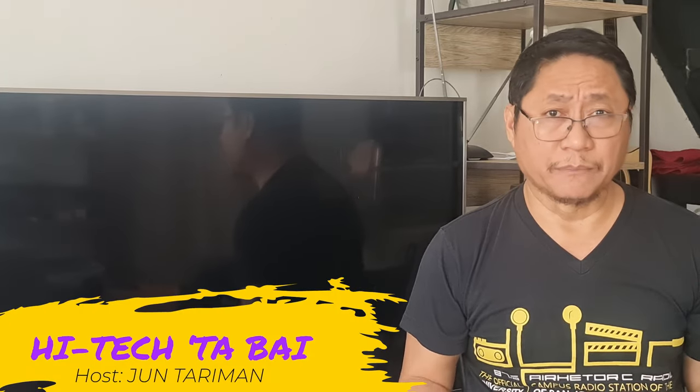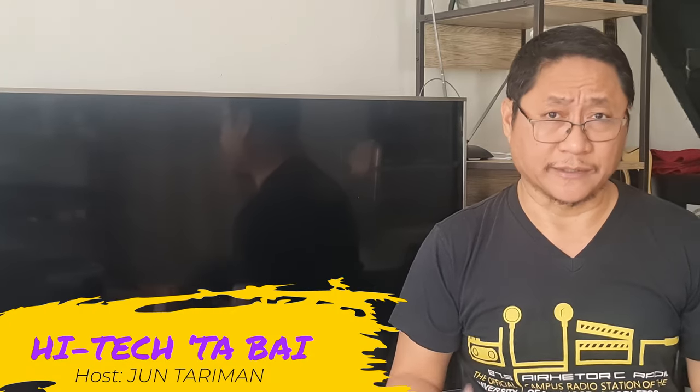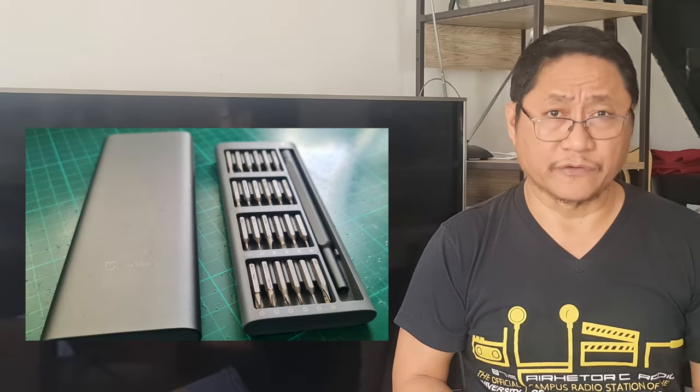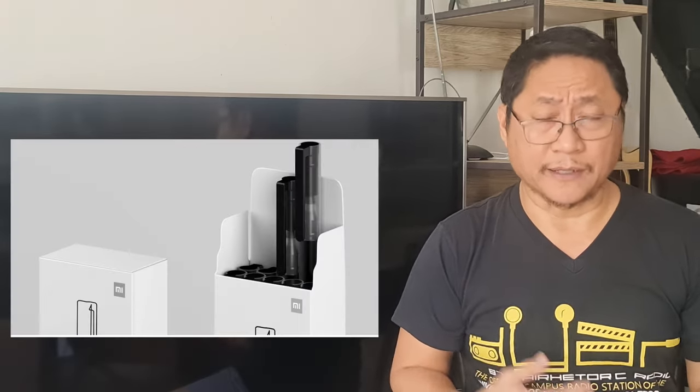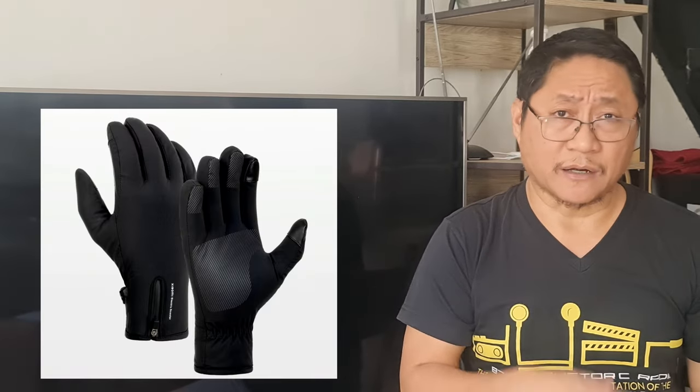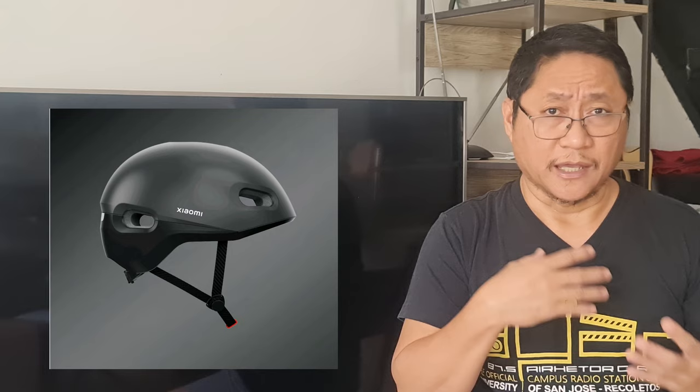Many have asked why Xiaomi builds non-electronic items. They have umbrellas, bags and luggages, screwdrivers, nail cutters, pens and many more. The answer is that some of these items are accessories of Xiaomi's electronic and smart products.